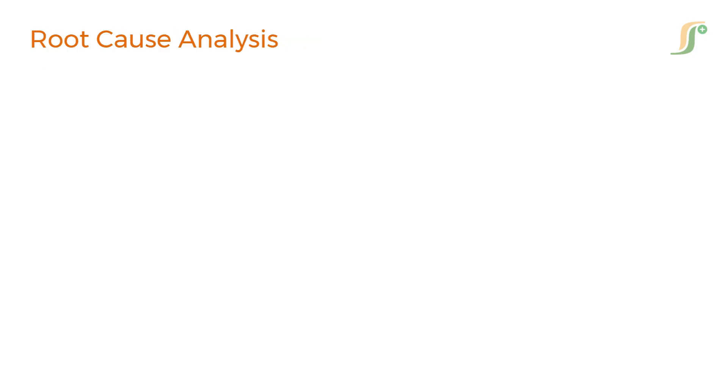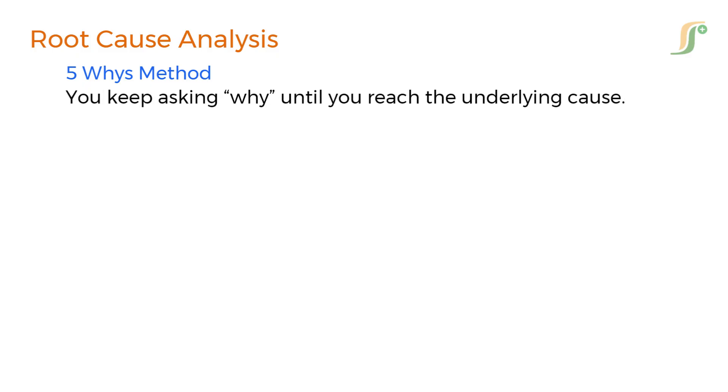Once a failure occurs, the next critical step is root cause analysis. We are not just fixing the problem — we are finding out why it happened. One effective tool we use is the 5 Whys method. You keep asking why until you reach the underlying cause.